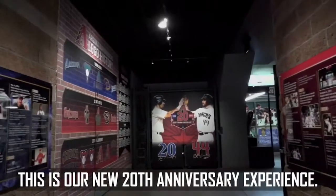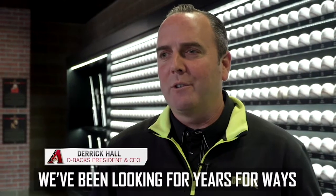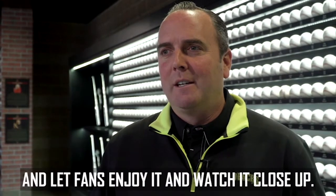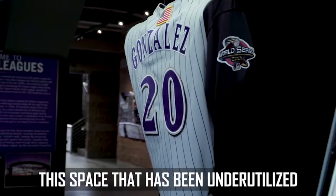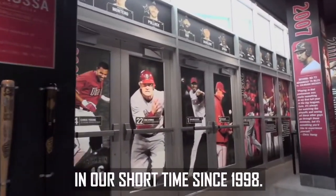This is our new 20th anniversary experience. It's like an exhibit, interactive, almost like a museum. We've been looking for years at ways of bringing some of our artifacts and memorabilia to life and let fans enjoy it, watch it, close up. And now we've been able to do that in a space that has been underutilized during the ballpark. It's going to be very popular and it's amazing how much history we've had in our short time.